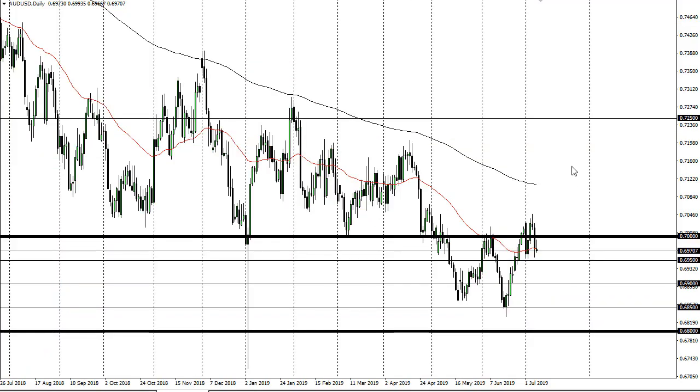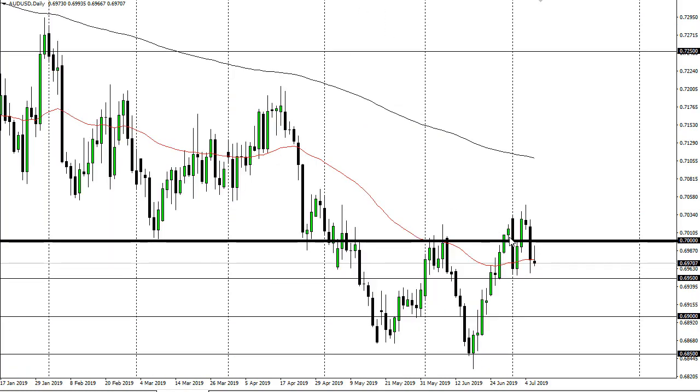The Aussie dollar initially tried to rally but gave back the gains. Right now we're looking at consolidation, with 69.50 offering support. If that gives way, then I think 6900 will be tested. Taking out the Thursday candlestick from last week is an extraordinarily bullish sign, and it opens up the door.